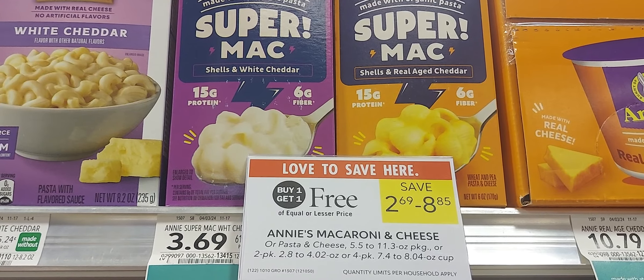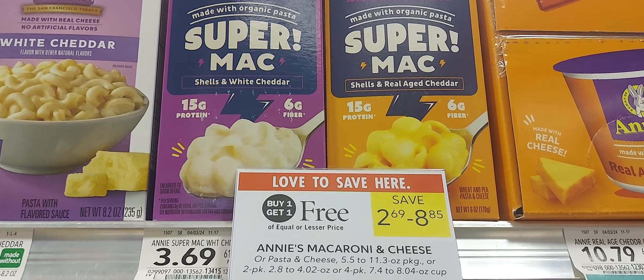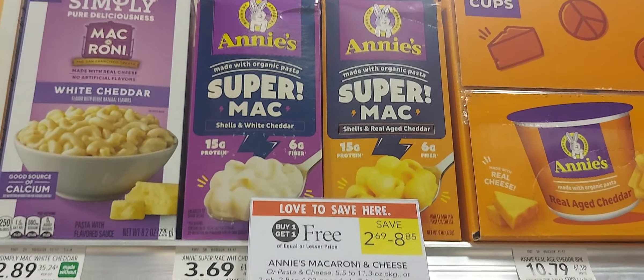The next is on the Annie's Super Mac — buy one get one at $3.99. We have a dollar-off-two digital coupon and a dollar back up to five times over on Ibotta, leaving you to pay 69 cents for two — that's if you have that dollar rebate.